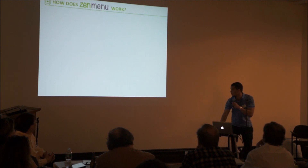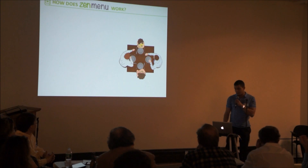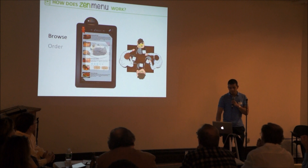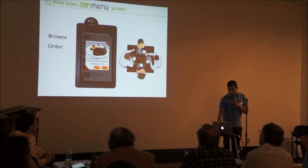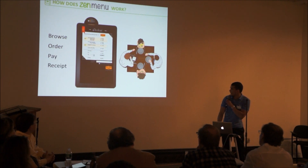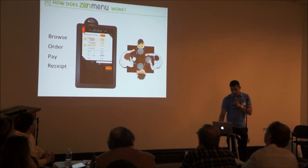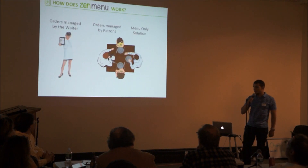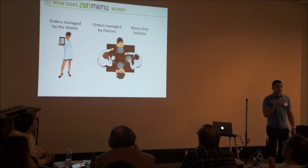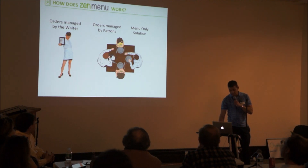So how does Zen Menu work? Let's imagine a typical restaurant. A party of four walks in, and each of them gets handed a Zen Menu. They will browse through the items on the menu, they will order, and if they want, they can pay and get a receipt directly from their table without necessarily using the waitress's assistance. We see Zen Menu as a tool — orders can be managed by the waiter, managed by the patrons, or it could be a menu-only solution, just like a traditional menu.